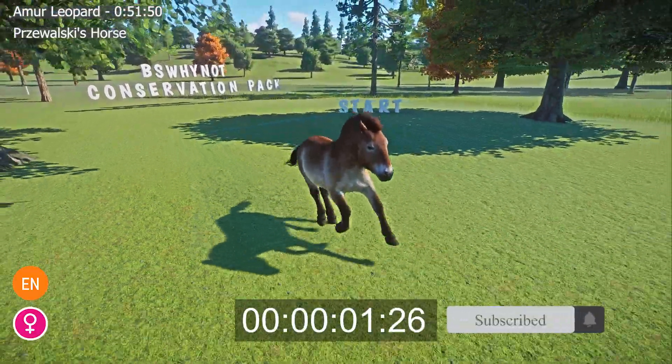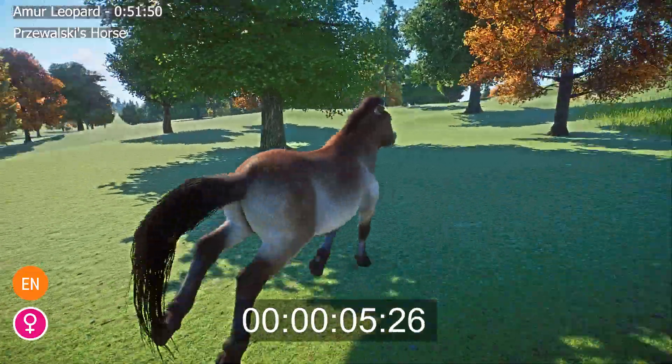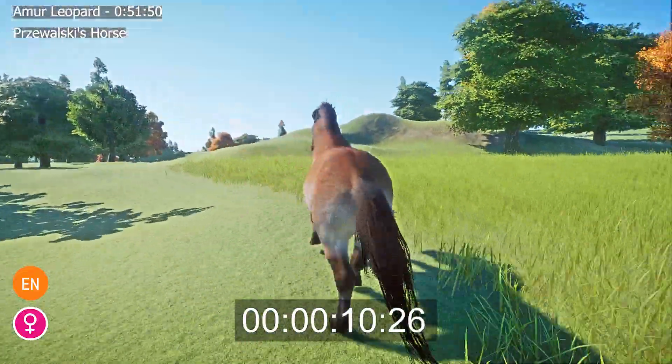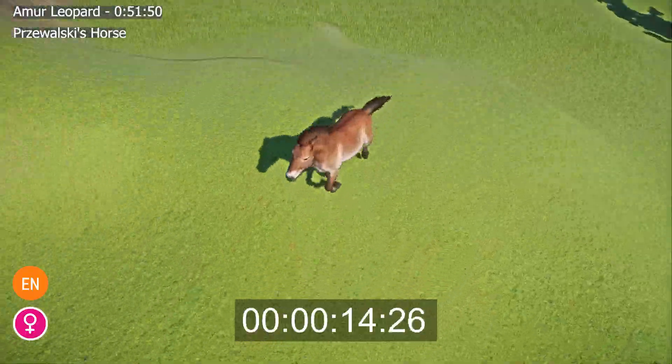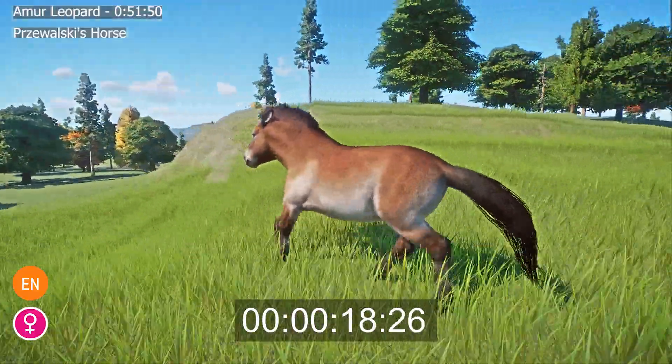Przewalski's horse, or Equus ferus przewalskii, is a species of wild horse living in the steppes of Mongolia. Also known as the Takhi, Mongolian Wild Horse, and Dzungarian Horse, Przewalski's horse is smaller and has a stockier build than most other Equus species. It measures 2.1 m to 2.6 m in length and stands between 1.2 m and 1.5 m at the shoulder.